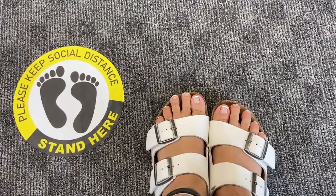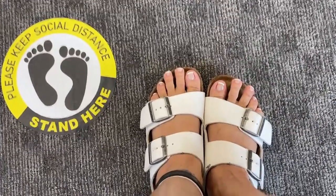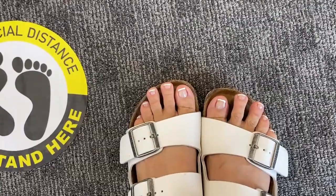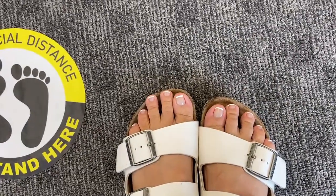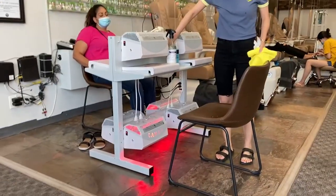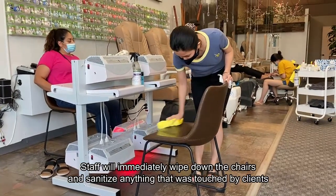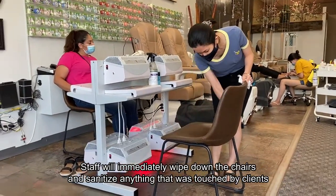So hi guys — I'm finally done with my pedicure! After using the machine to dry my nail polish, you can see the staff cleaning and sanitizing everything right away.